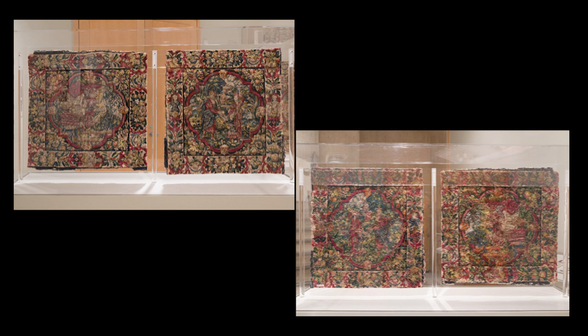A thin transparent support attached to the upper edge stabilized each of the tapestries, which were then hung from a plexi bar held by plexi rods, leaving both front and back fully visible. This 360-degree presentation was an important aspect of the exhibition.